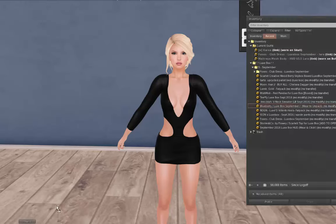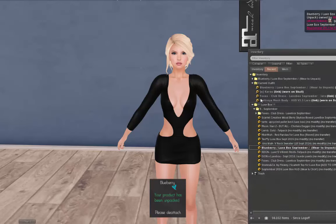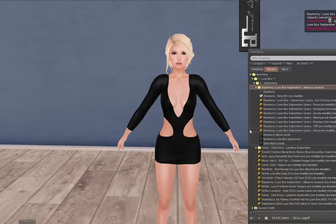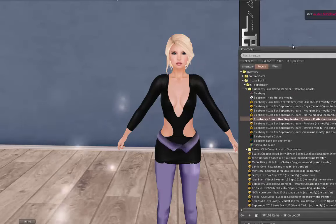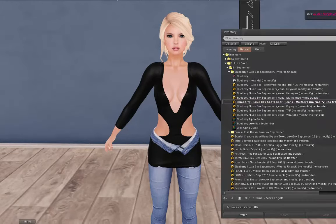Let's do Blueberry next because I love Blueberry so much. Blueberry is one of those I'm supposed to wear — I don't know why I forget that all the time, I'm constantly throwing my Blueberry stuff on the ground. For Blueberry, we have got the September jeans. Let's add those jeans. They come in different bodies: Freya, Hourglass, Isis, Maitreya, Physique, TMP, and Venus. That's pretty cool.